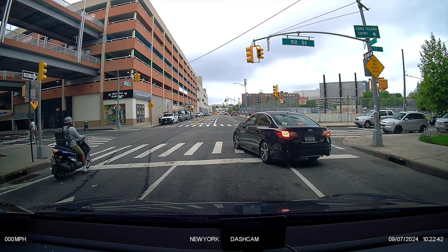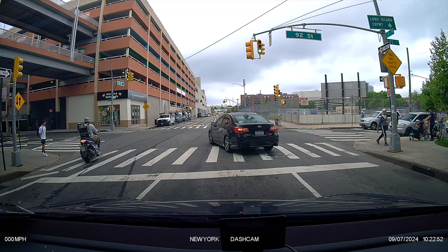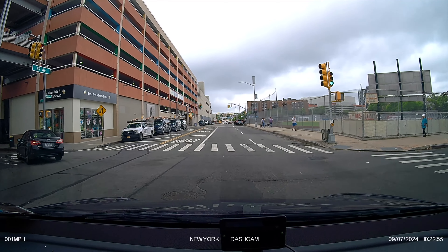What's this guy doing? Let's go, make a left on the far right lane. Can you believe this? That's crazy. How accidents happen.